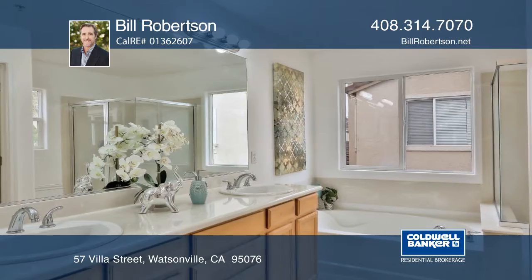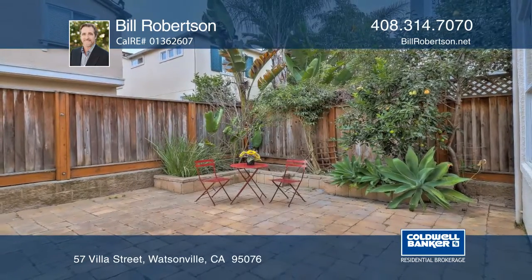It's close to schools, shopping, and restaurants. To hear all the details, call Bill Robertson.